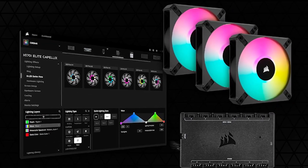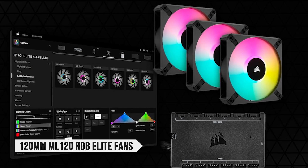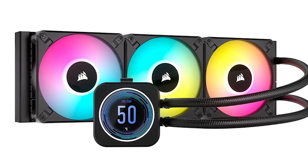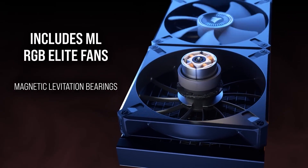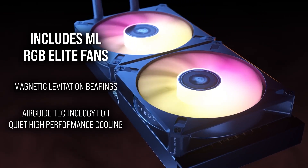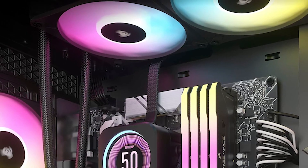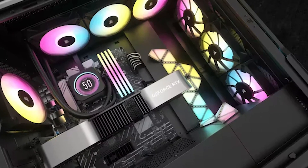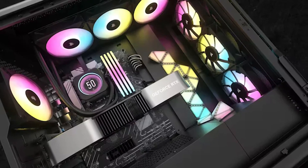Corsair has also upgraded the fans on the H150i, which now uses three 120mm ML120 RGB Elite fans. They are essentially the same fans as the previous model with the same motor and blades, but the airflow has been improved. Instead of the usual 4-blade air vanes found in almost all fans, Corsair redesigned and added 12 blades that they call air guide vanes. These vanes are much narrower, and unlike the thicker vanes of the older version, they prevent air from being blocked and causing disturbance in airflow. Compared to the older fans, these are much more efficient and can offer the same level of cooling at 1,900 to 2,000 RPM that the older ones could at 2,200 RPM.